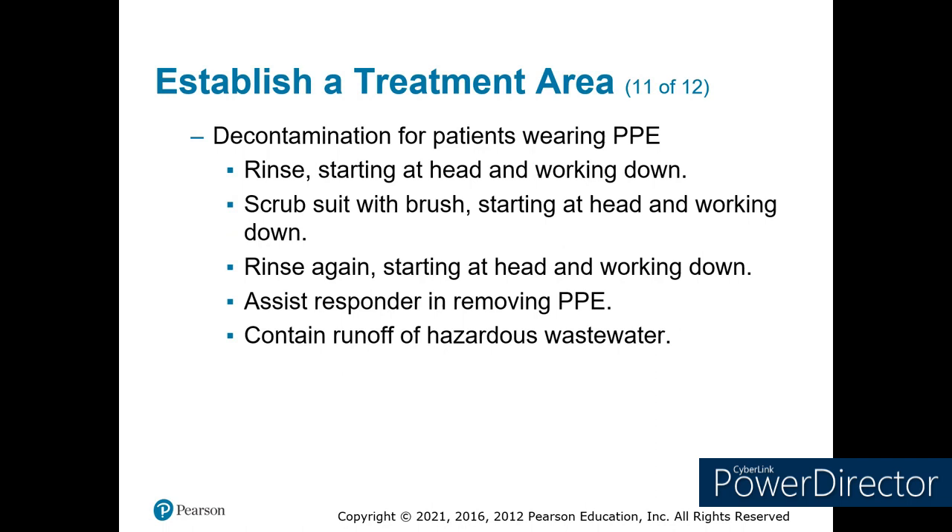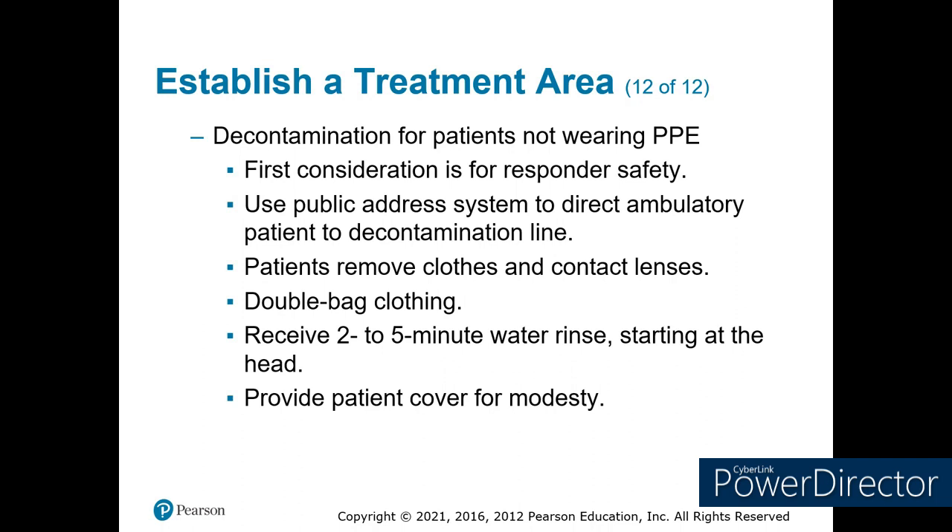The process for decontaminating: rinse starting at the head and work your way down — just like a shower. They make fancy showers, but a hose and nozzle works. Scrub them down while they're in full PPE, then start helping them remove the PPE. Make sure you contain the runoff. For decontamination of patients who weren't wearing any PPE, make sure you're in appropriate PPE. Get all ambulatory people to come to the decon line, strip them down including contact lenses — many chemicals are water-soluble and will absorb into contacts, burning their eyes. As you take their clothing off, secure it and double-bag it, as it will need to go through its own decon process.